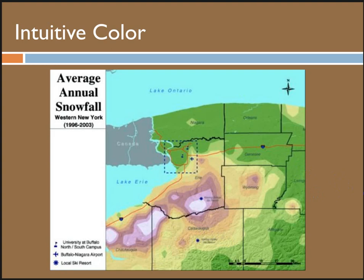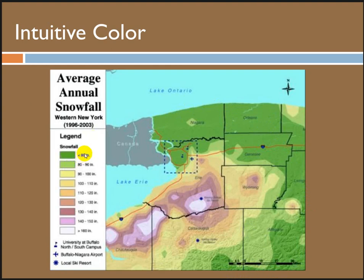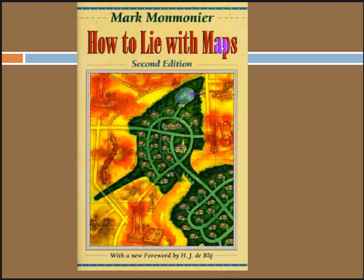Also think about not lying with your maps and being intuitive. If you look at a map that says 'average annual snowfall,' you might think the dark areas get quite a bit of snow but the surrounding area doesn't get much. But when you uncover the legend, you see that in the green areas they're getting 80 to 90 inches of snow a year — almost seven feet. So this is what I would call lying with maps. Make sure you're using intuitive colors. This is a great book that deals with color, symbology, and how you can classify data — it even talks a lot about politics.